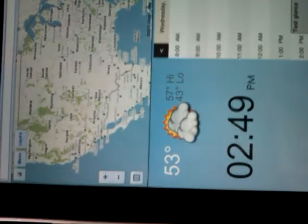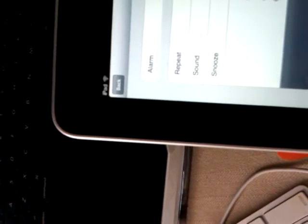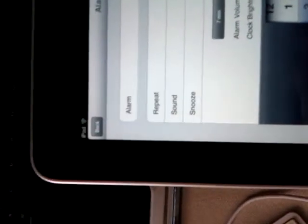A couple things. When I do the alarm, the snooze keeps going off. So if I do the alarm — snooze, alarm is on, snooze is on. It's 2:49 here, I'm going to go 2:50 p.m. Hopefully the alarm won't go off by then.